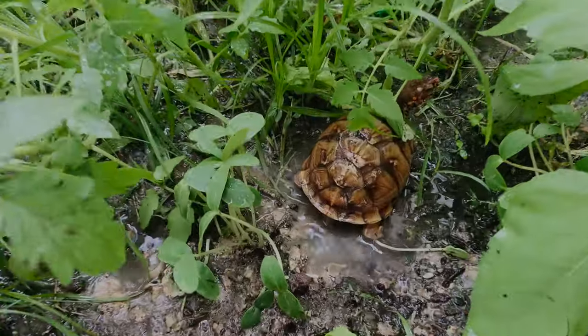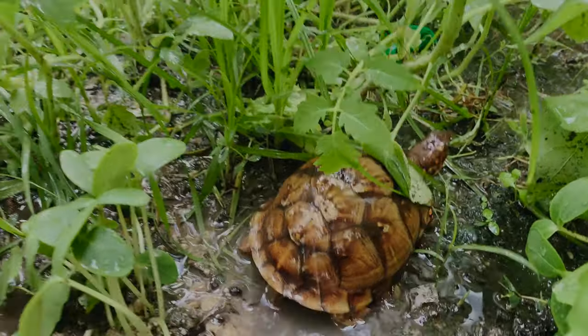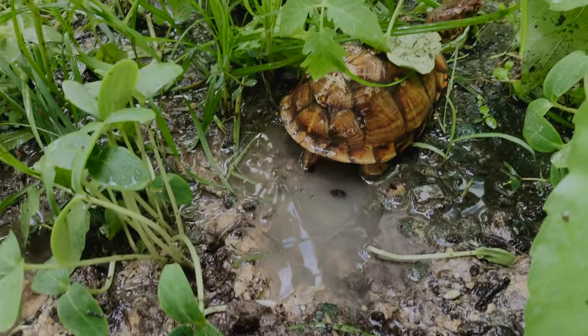Turtle in the garden! She likes it. Ivan's making rain for her with the hose. Look how cute she is. She gets a little swamp down there.